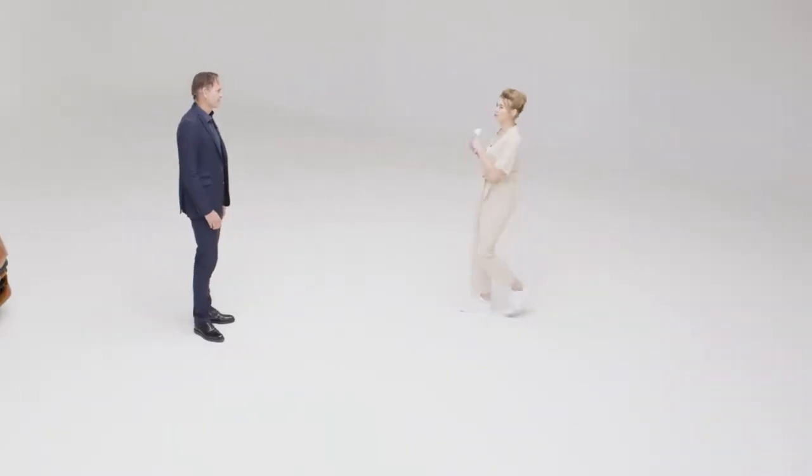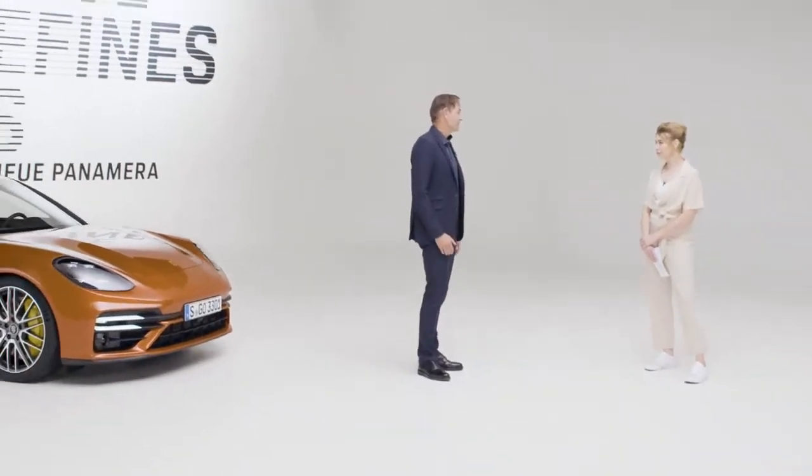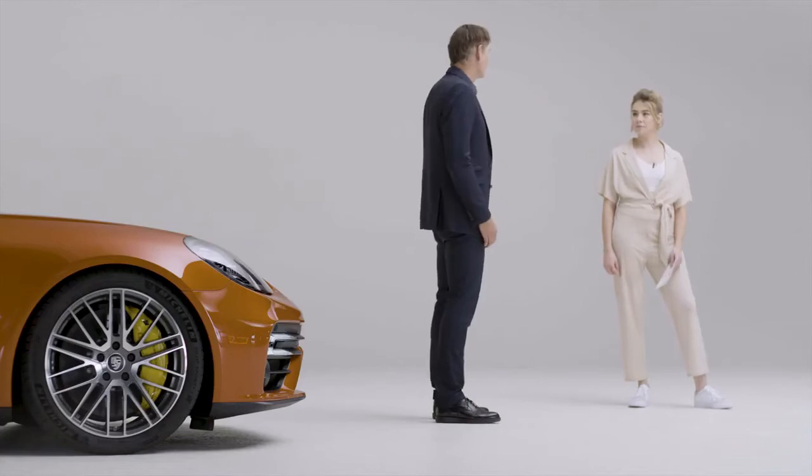Thank you, Mr. Blumer, for these insights. What do you personally like most about the Panamera? First of all, I like the aesthetics of the vehicle and then, of course, its versatility. And on longer journeys in particular, I really appreciate the comfort it offers. Then there is its sportiness, naturally.